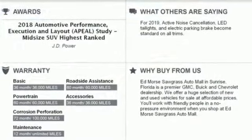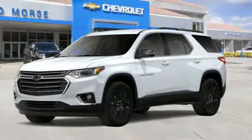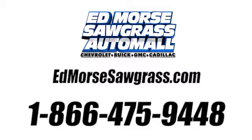Chevy, 100 years of icons. There's even more to see in person. Take it for a test drive today. Call us today at 1-866-475-9448.